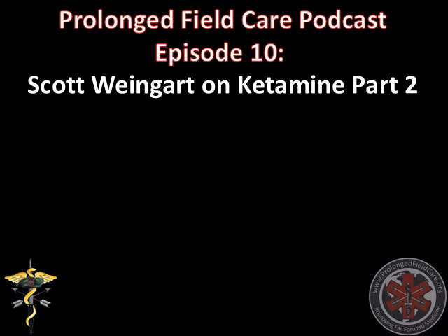Welcome back to the Prolonged Field Care podcast. Last episode, we were having a discussion with Scott Weingart of MCRIT on the various issues a medic may encounter in the use of ketamine in Prolonged Field Care. So let's get right back to where we left off. You've talked about using ketamine for procedural sedation, where the procedure might be something like oxygenation, delayed sequence intubation, or something else like chemical restraint. Is it something our medics should consider for certain situations out in the field?